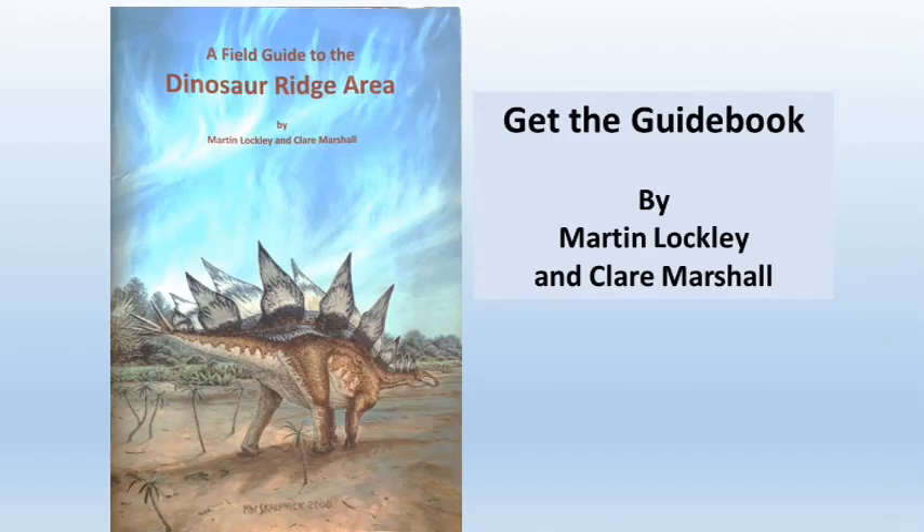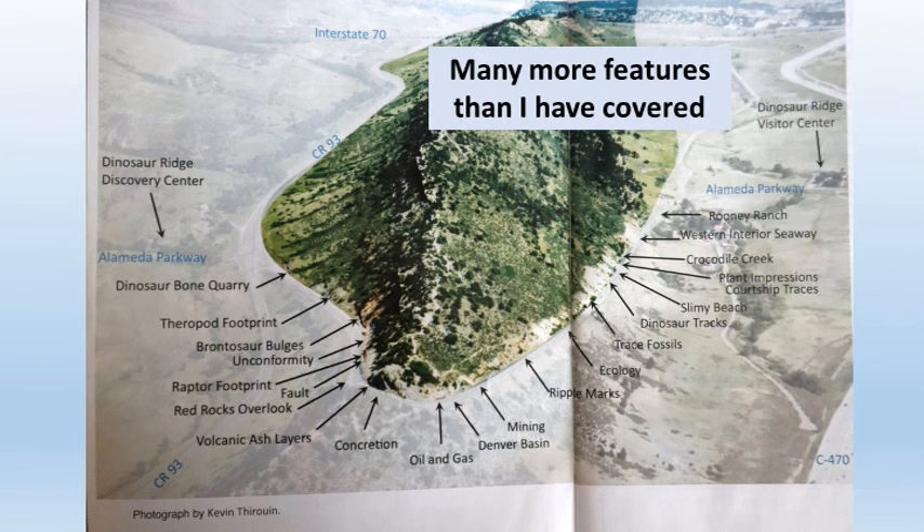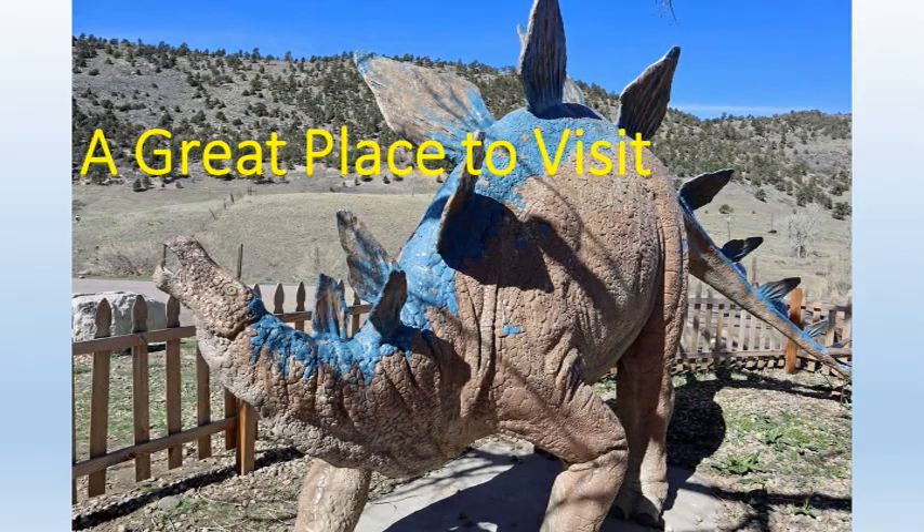We've covered only the basics. You might want to get the guidebook by Lockley and Marshall — they cover many more sites and features in much greater detail. Dinosaur Ridge is a unique place, an outdoor museum where you can see and touch fossils from 100 to 150 million years ago. It's a great place to take the kids or the grandkids.